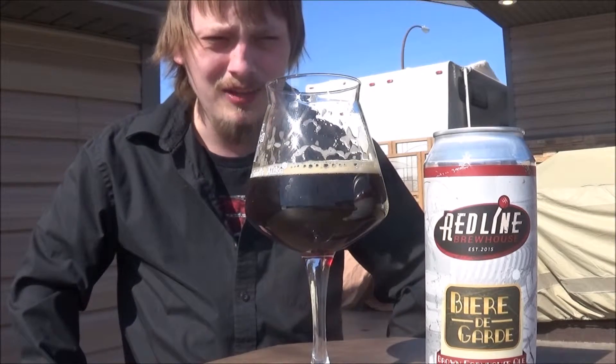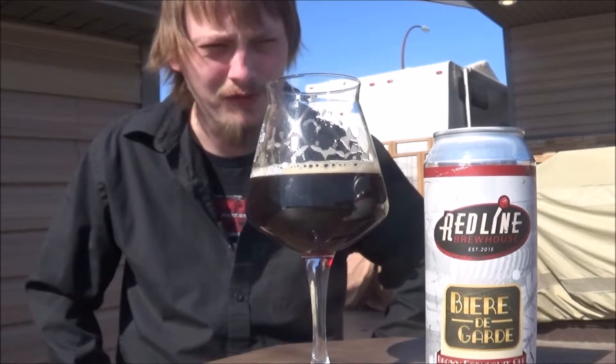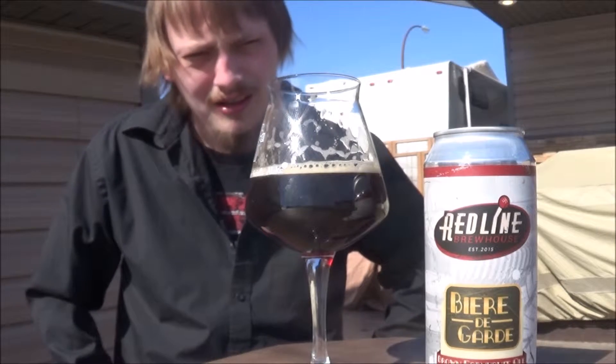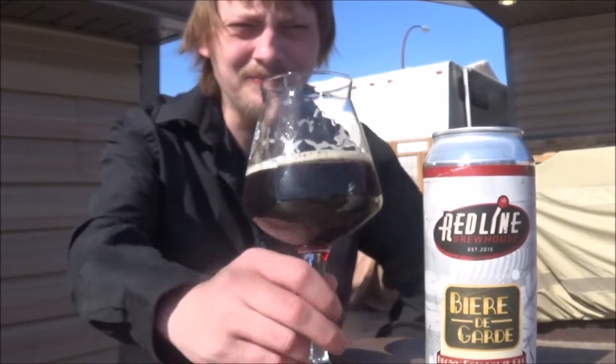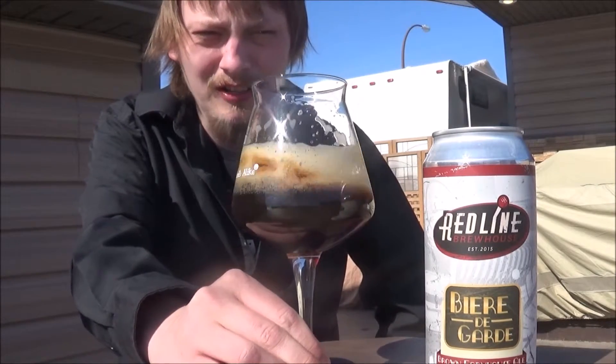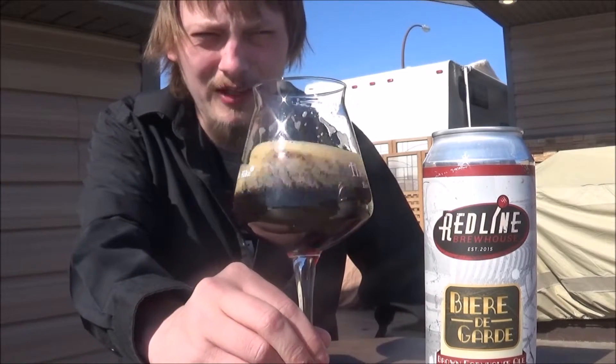Pretty decent. I'm getting definitely that sharp Saison quality from this, that Beer de Garde kind of thing. It's pretty nice. Yeah, I'm getting like a pear, an apricot, maybe a hint of apple — like a sweet apple.